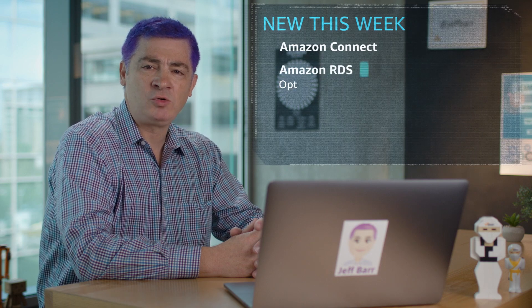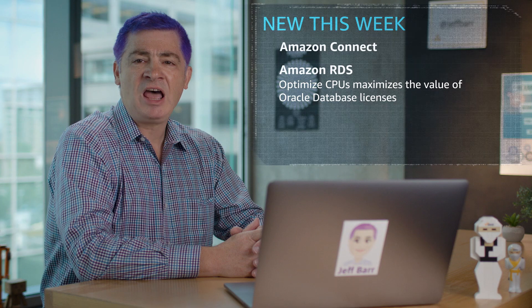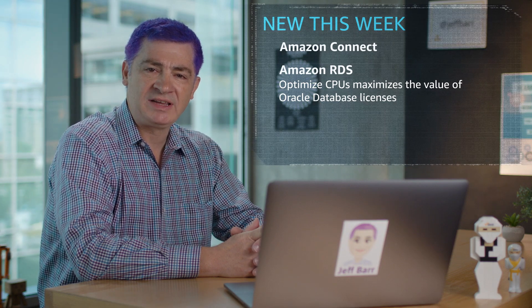Amazon Relational Database Service for Oracle offers a new capability called optimized CPUs. There are now two ways to maximize the value of your Oracle database licenses. First, you can specify a custom number of cores when launching new instances. Second, you can disable Intel hyper-threading technology.